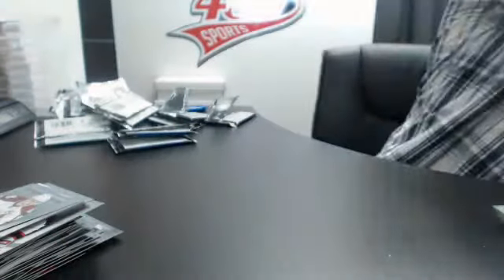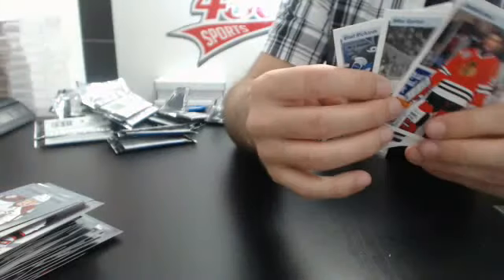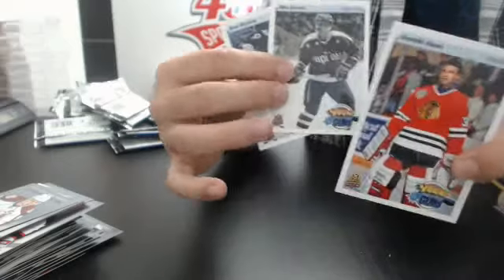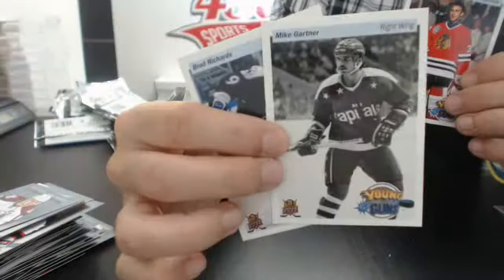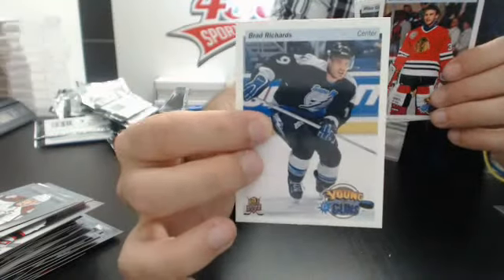Alright guys, as promised, here are the three Young Guns exclusive. I'm going to random to everyone in the break — all 30 NHL teams. Dominic Hasek is going to be number one in the random, Mike Gartner number two, and Brad Richards number three.